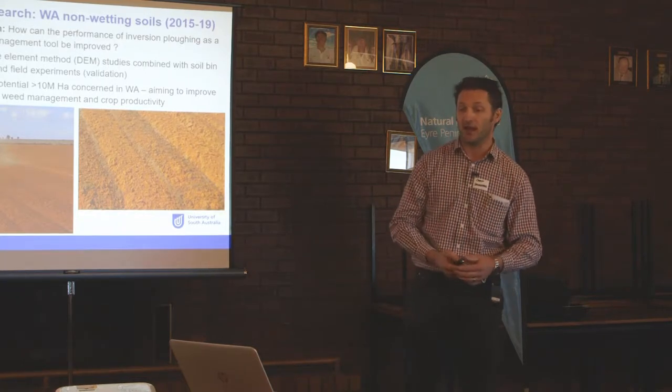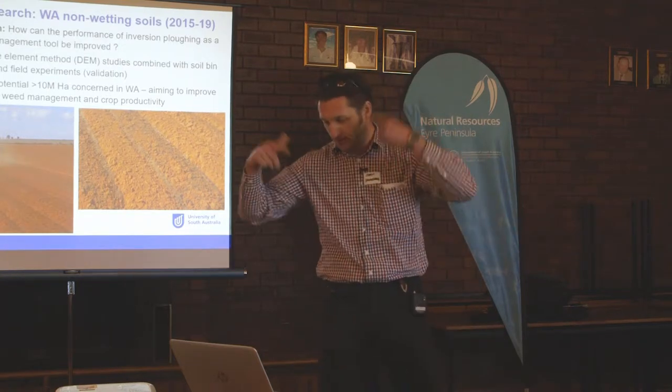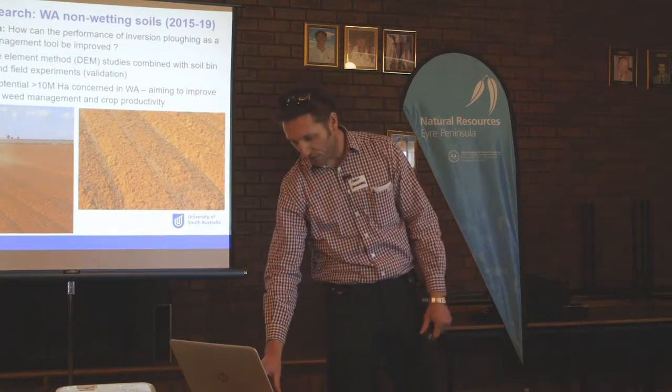I actually studied my PhD in the UK and studied the mouldboard plow 15 years ago, so it's kind of like a whole reinvention for me.